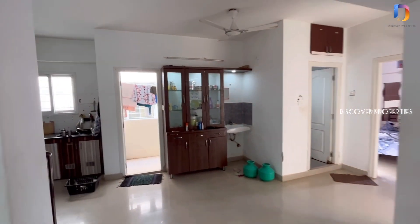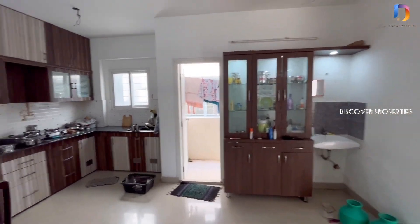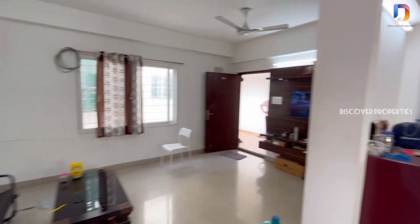This is the living area. We are looking at the dining and open kitchen. This is the hall view.